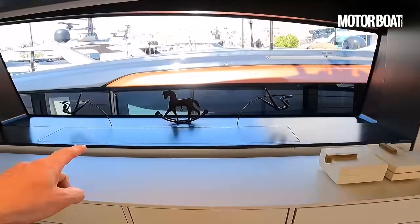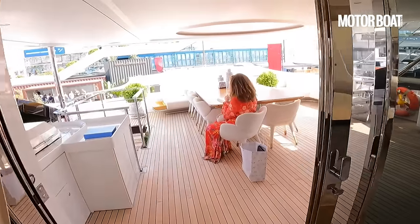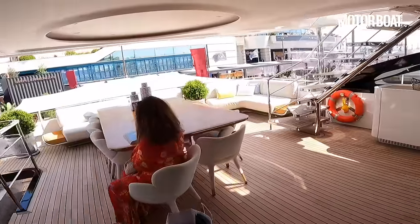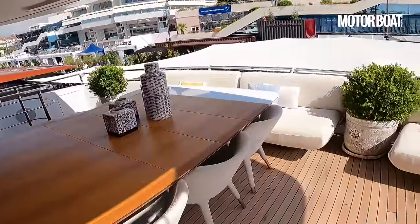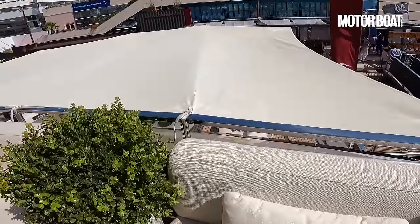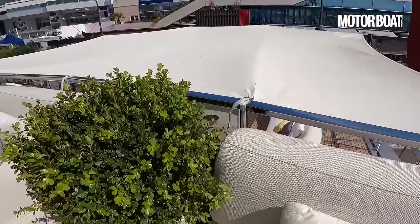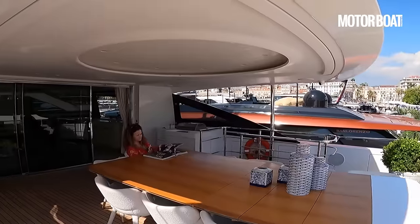There's lots more storage all the way along here, another TV that rises out, and this comes out onto the raised aft deck which has a big teak dining table with freestanding chairs all around. It's one level down from the sky deck but beautifully sheltered under that overhang.